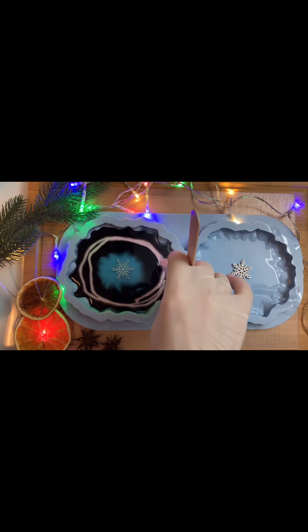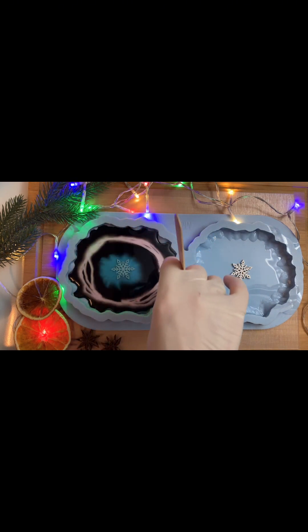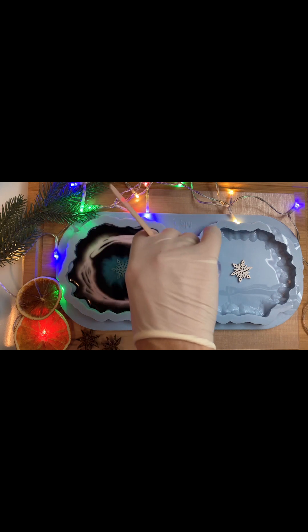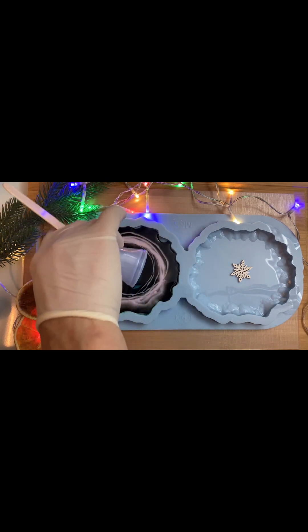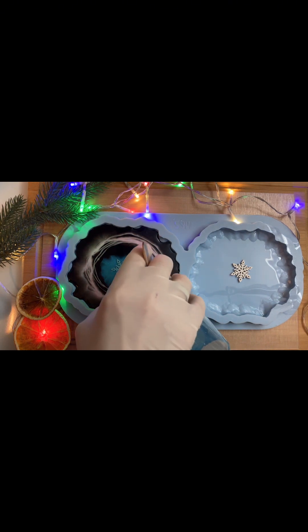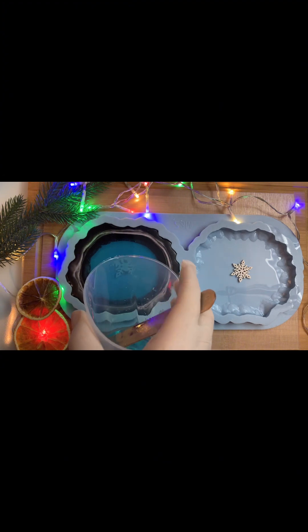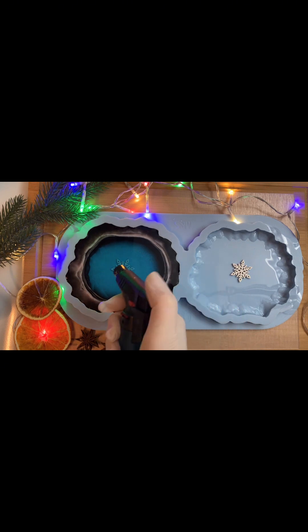Heel voorzichtig. Langzaam, langzaam, langzaam. Now I'm going to pour the rest of the resin in the center of my mold, just a short touch, but very carefully with the mold.